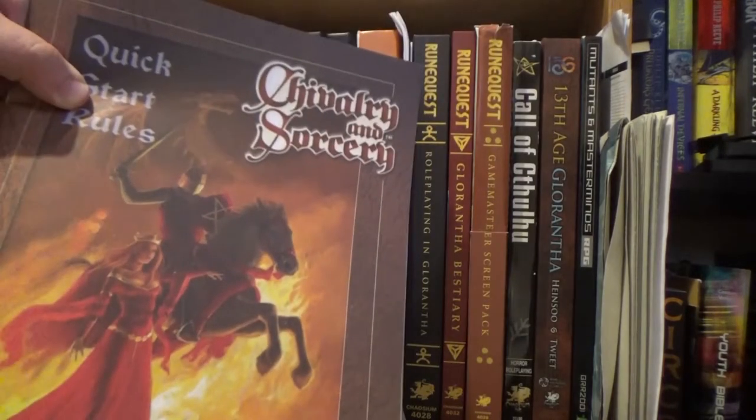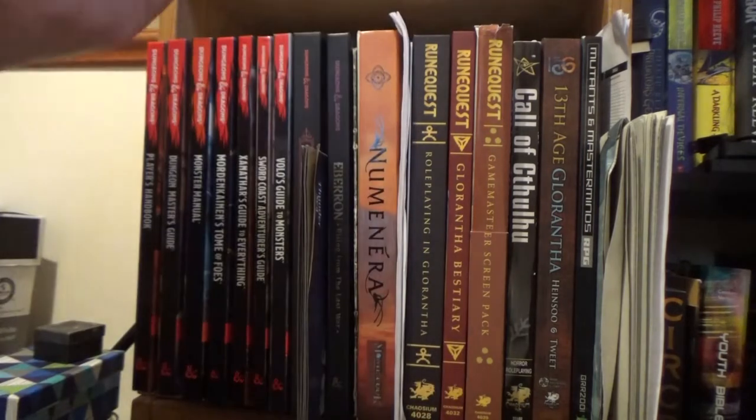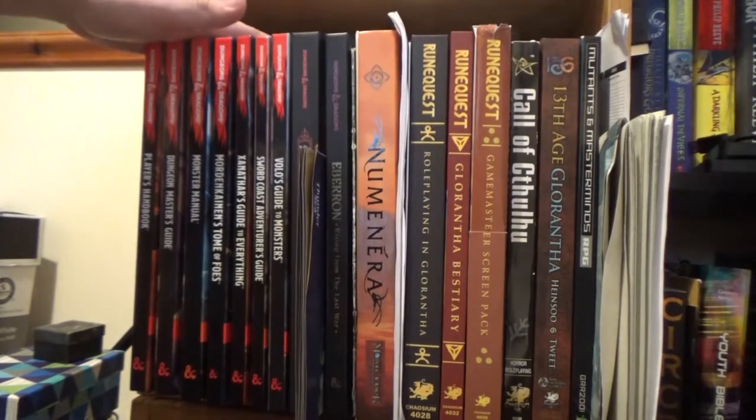A sort of historical game called Chivalry and Sorcery — it's meant to be a quick-start rules set. I need to give it a shot. Okay, now we get on to the main body of the shelf.